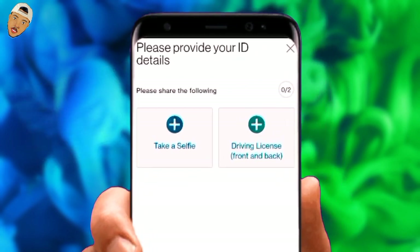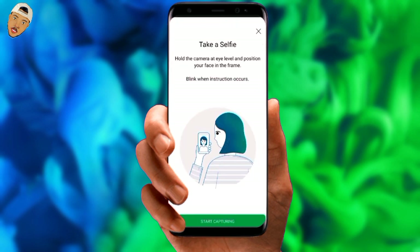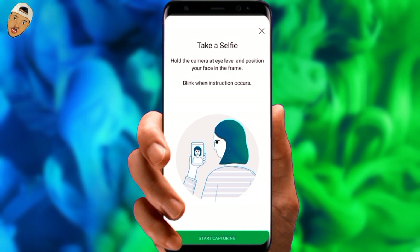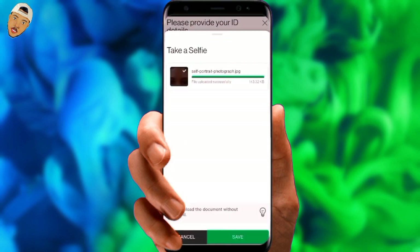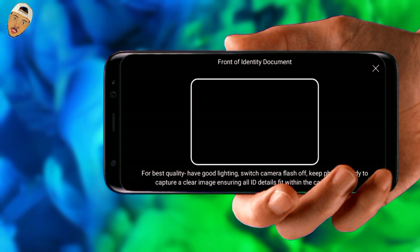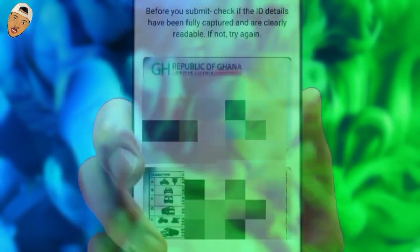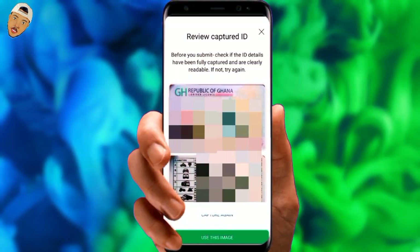Finally, we arrive at the photo-taking page where you must snap a selfie of yourself as well as a photo of your ID card. Click on the plus sign to proceed with the selfie. There are instructions while taking the selfie, so pay attention to them to get the best results. It will automatically upload to their system and you will then select the second option, which requires you to take a photo of your ID from both the front and back. It's very important you provide your own ID card. I can't show you this section because of security concerns, but when you've completed the ID capture and it has finished uploading, click the Save button.